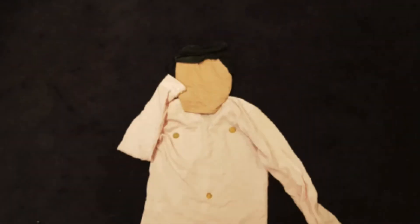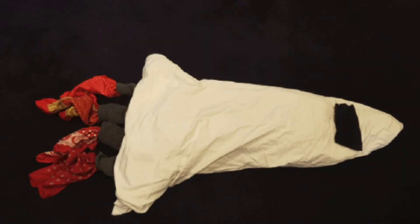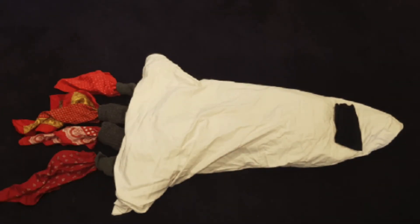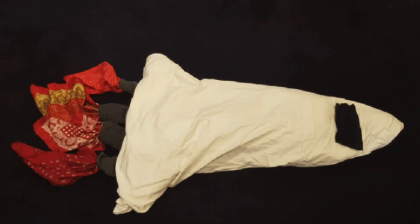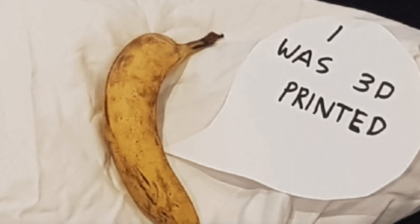As a 3D printer can practically print any shape, it is favoured in one-off production industries, like human tissue replacement for parts specific to the patient's body. NASA are currently working with scientists and engineers to see whether 3D printing food in space would be a viable option, as the current food storage systems are not enough to sustain astronauts on longer exploration projects.